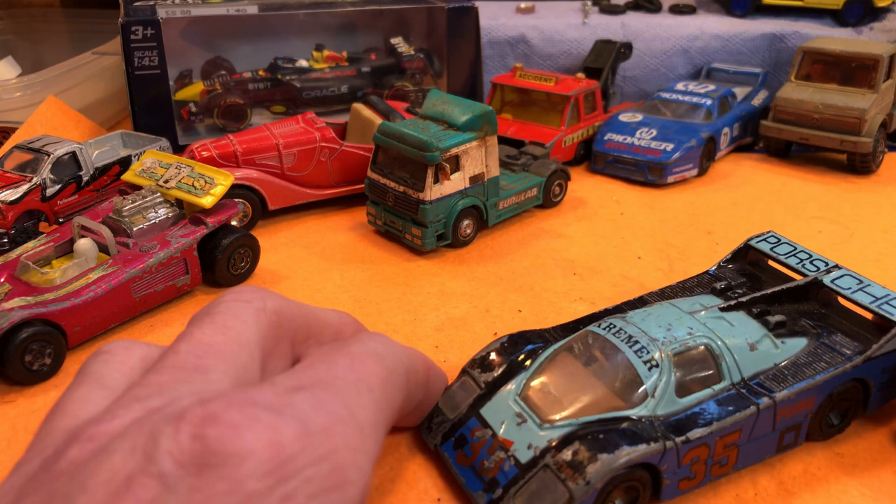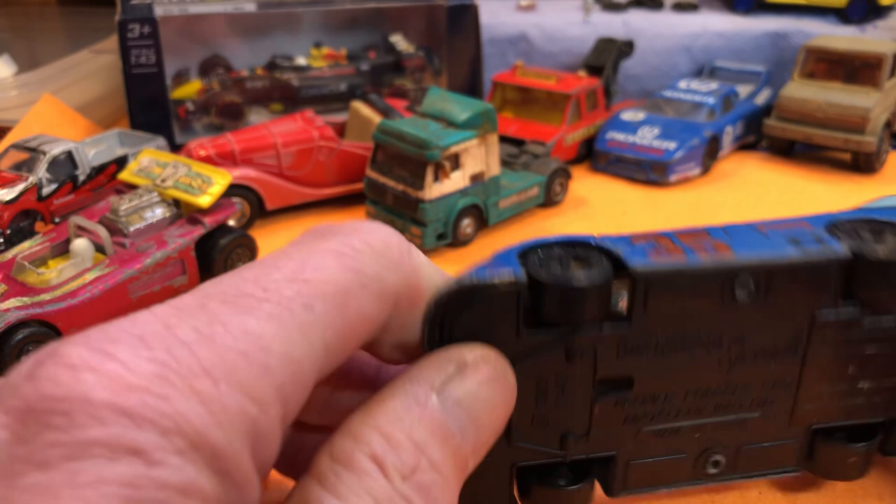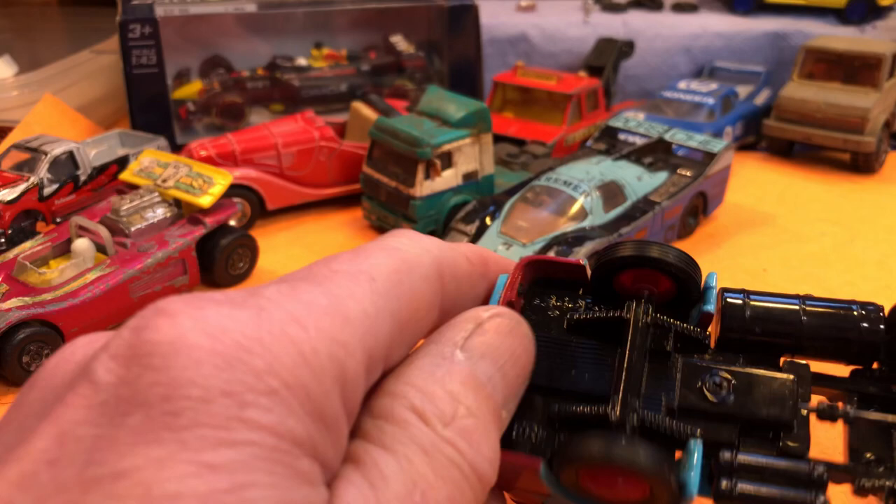Porsche Kramer — nice little thing. Matchbox Specials again. Kramer Porsche CKS, made in China, 1989. They are lovely looking things, though not very popular with diecast people, I don't think.